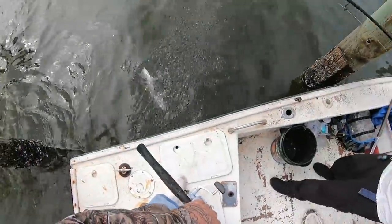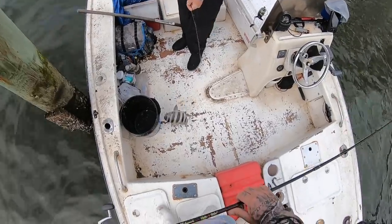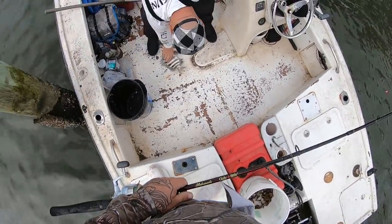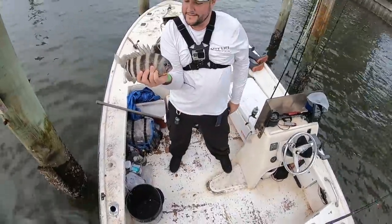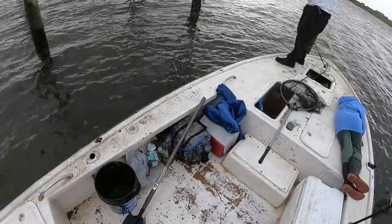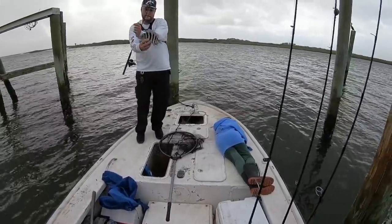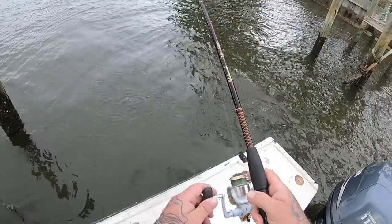Brad's hooked up — that's a good one Brad! That'll keep, buddy. Awesome, there we go, finally. Nice fish right here! Brad's hooked up again — nice little sheepshead, nice one. Not a keeper but hey, it's a pretty fish.